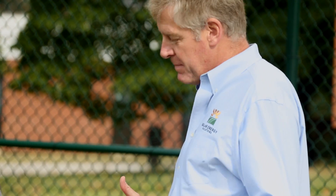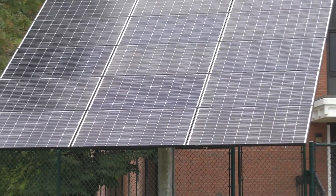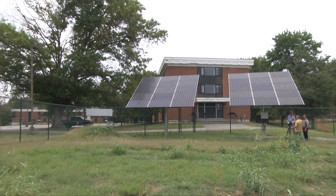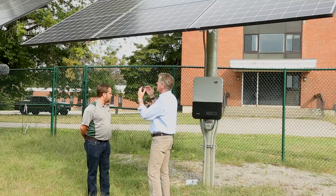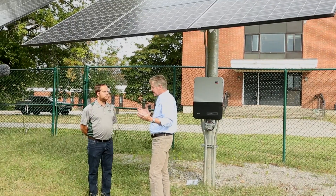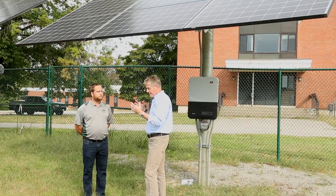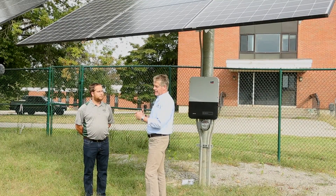Absolutely. The beautiful thing about solar is it's remarkably simple. Fundamentally what we've got above us are two pole-mounted arrays, which is basically panels laid on a racking system, anchored into a very large post buried 8 to 10 feet in the ground. The panels themselves are a sandwich, effectively a sandwich of glass and two layers of silicon wafers. When a photon — a light particle from the sun — hits the solar panel, it frees up an electron, which makes electricity.